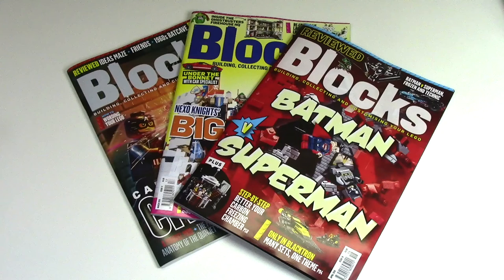I also forgot to mention that in our goodie bags we each got one free issue of Blocks Magazine, which seems really cool and I haven't read it yet. And actually, one of the guys on my relay team works with Blocks Magazine, so he gave me another free issue as well as his business card — hopefully we can get some cool things worked out there.